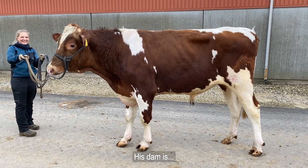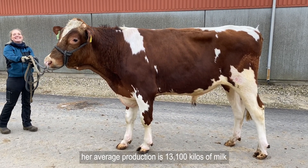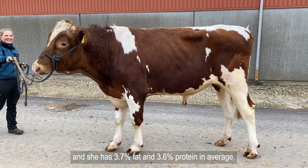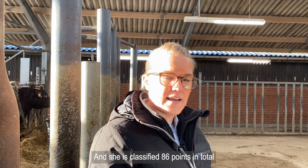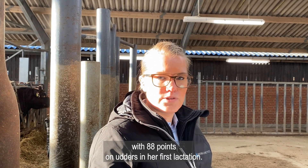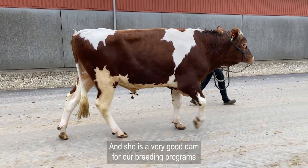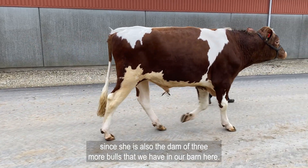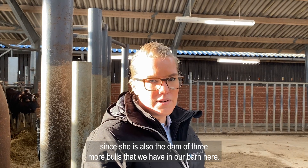His dam's average production is 13,100 kilos of milk and she has 3.7% fat and 3.6% protein on average. She is classified 86 points in total with 88 points on udders in her first lactation. And she is a very good dam for our breeding program since she is also the dam of 3 more bulls that we have in our barn here.